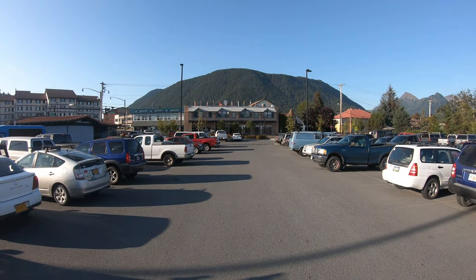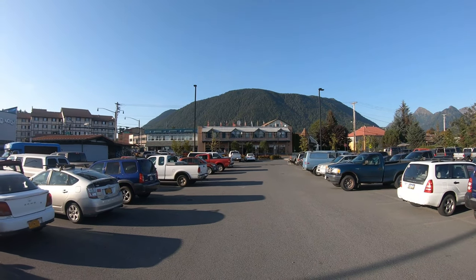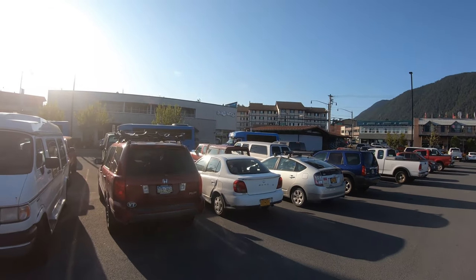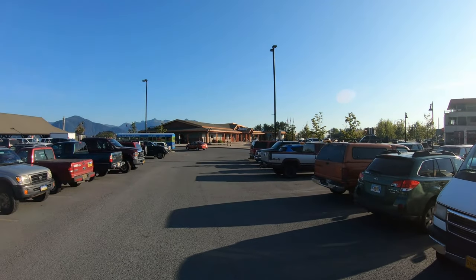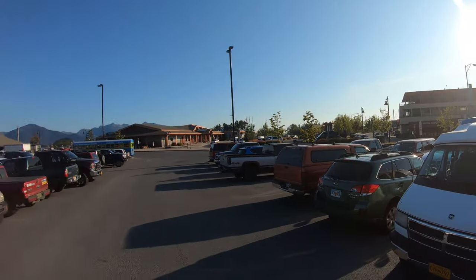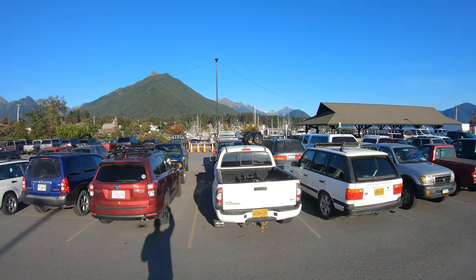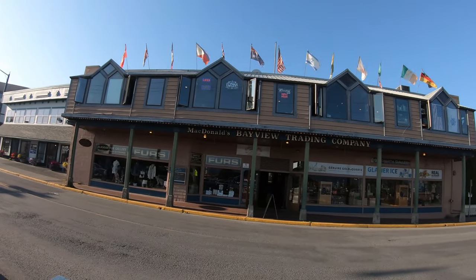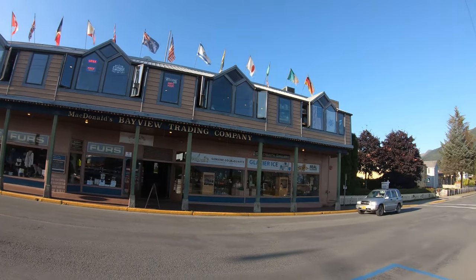We're in downtown Sitka. This is where the cruise ship usually drops people off. Directly in front of us we have the Bayview Pub, and most of town is just a strip that goes down that way. We have Centennial Hall straight in front, the local library over there, and on this side we have Crescent Harbor. Let's talk places to eat — this is the Bayview Pub, probably the closest and easiest place to eat. Let's go check it out.